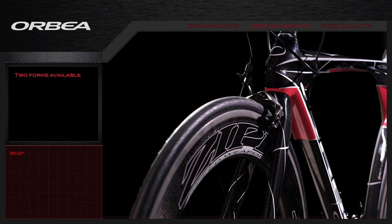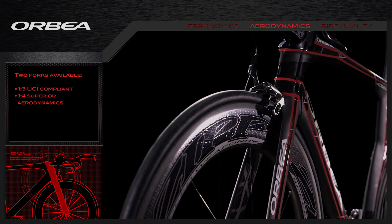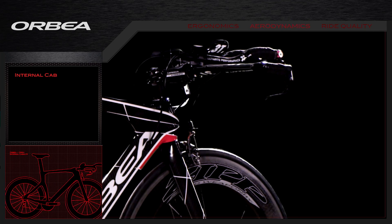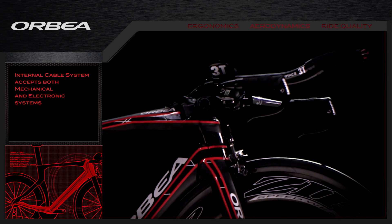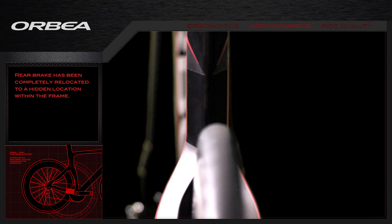We sculpted the fork and head tube with aggressive aerodynamic shaping to minimize drag. As a modern superbike, the Ordu has internal routing to hide the brake and shifting system from the wind, and the rear brake is concealed in a sheltered location underneath the chainstays.